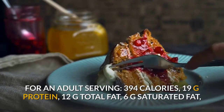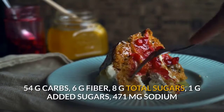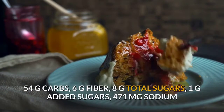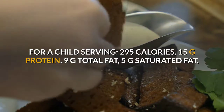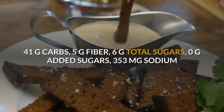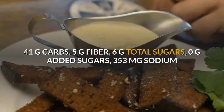Makes 6 servings for adults or 8 servings for kids. Adult serving: 394 calories, 19g protein, 12g total fat, 6g saturated fat, 1g total sugar, 1g added sugars, 471mg sodium. Child serving: 295 calories, 15g protein, 9g total fat, 5g saturated fat, 41g carbs, 5g fiber, 6g total sugars, 0g added sugars, 353mg sodium.